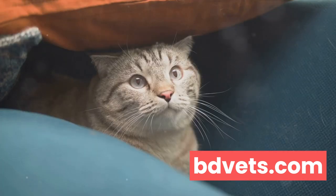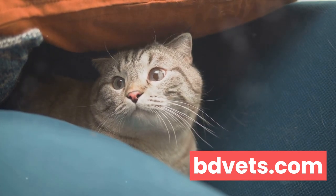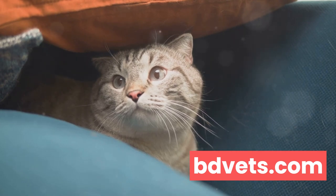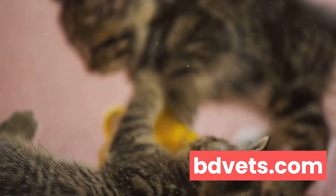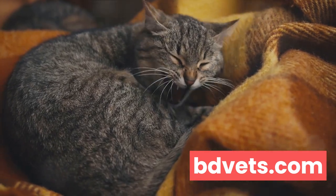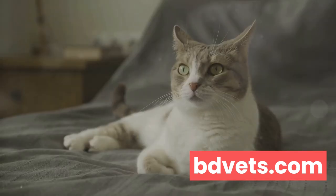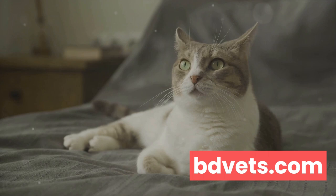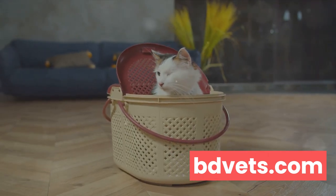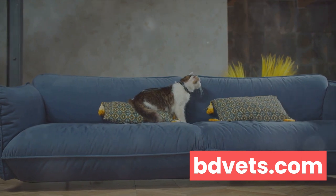These aren't just abstract concepts — they manifest in real, tangible ways that can dramatically affect a cat's behavior and quality of life. Anxiety in cats often leads to excessive grooming, hiding, or even aggression. Depression, on the other hand, may result in lethargy, loss of appetite, or changes in sleep pattern. These symptoms can be triggered by a variety of factors — environmental changes, for instance, can induce stress in cats.